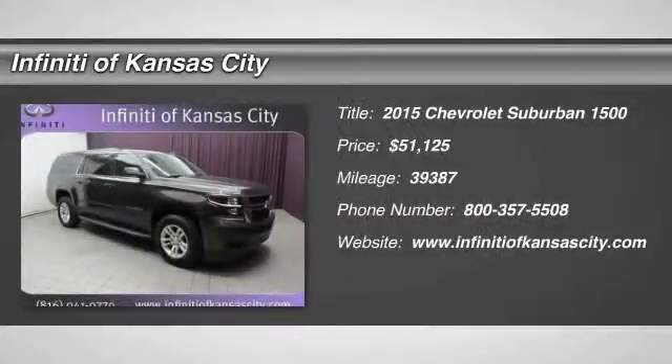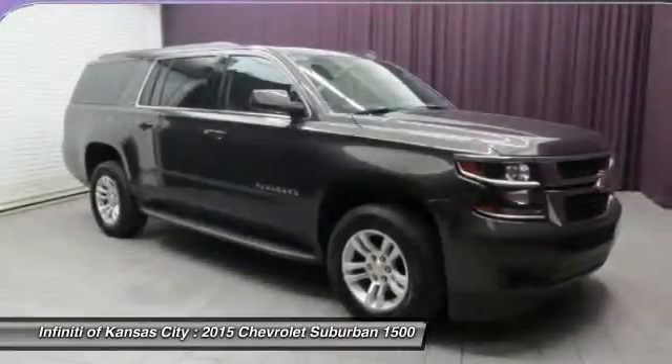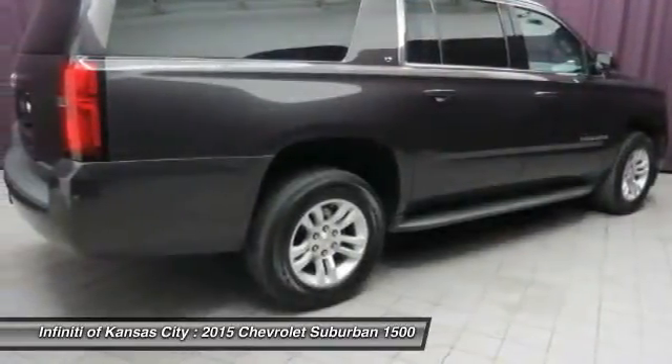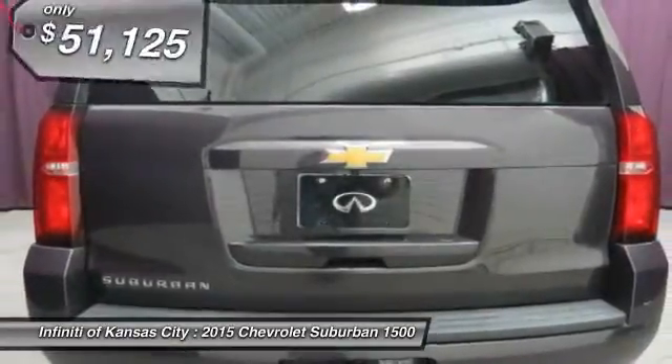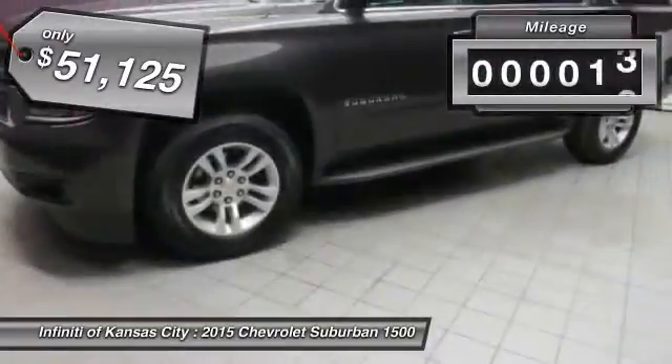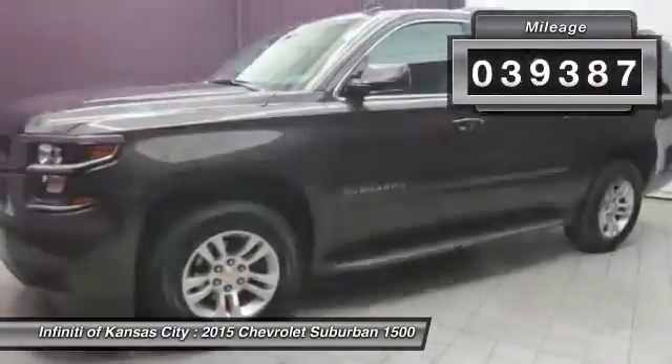The 2015 Chevrolet Suburban 1500. The Chevy Suburban 1500 hauls more passengers and cargo than anything in its segment, a fact not overlooked by those who need such convenience or capability. It is priced below $55,000 and has less than 40,000 miles.